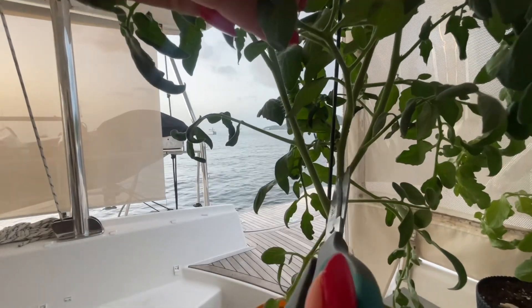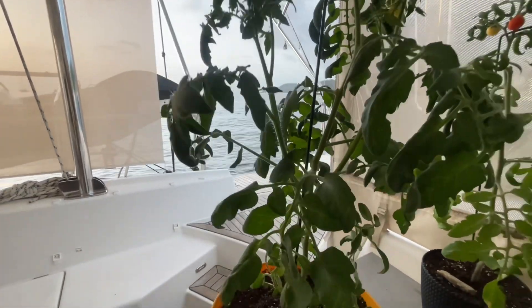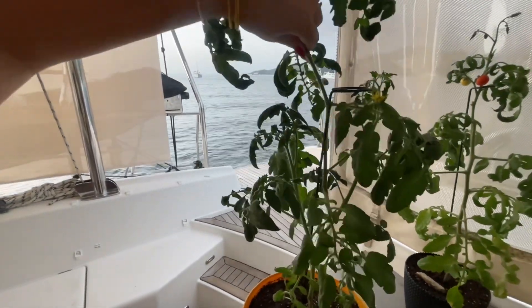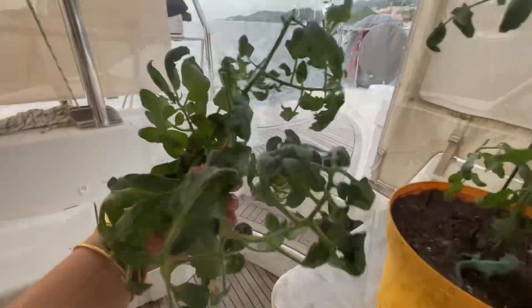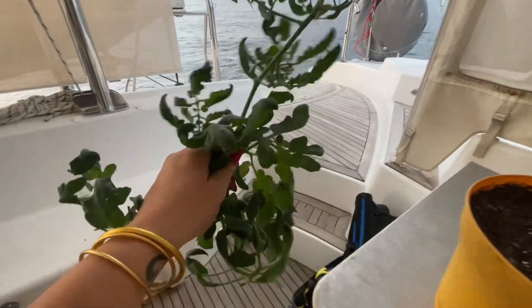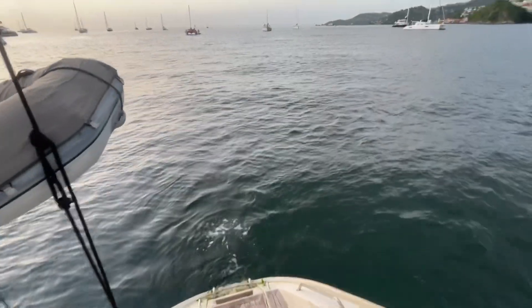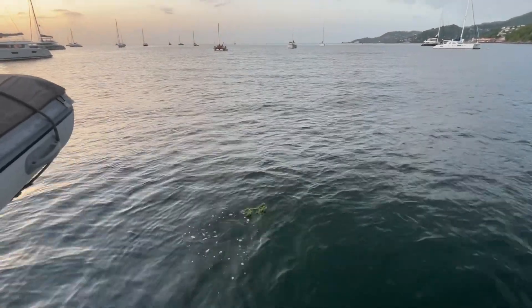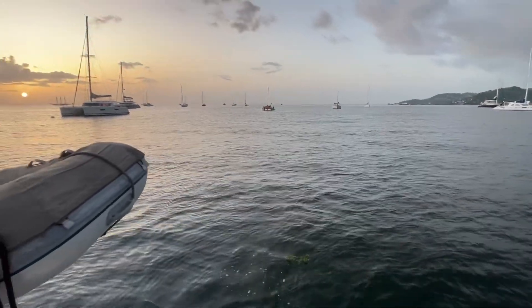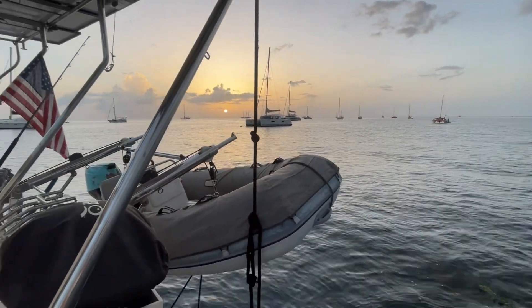I just want to make sure I'm cutting the right thing. Okay, time to compost. Tomorrow I'll add some new topsoil.